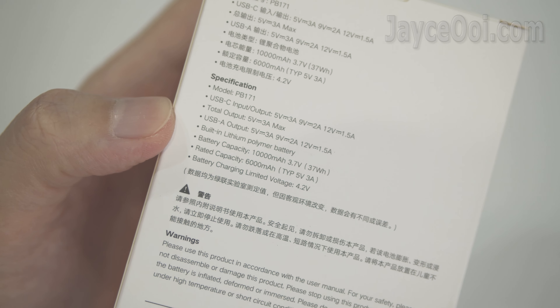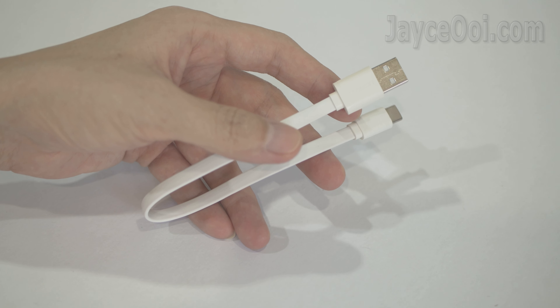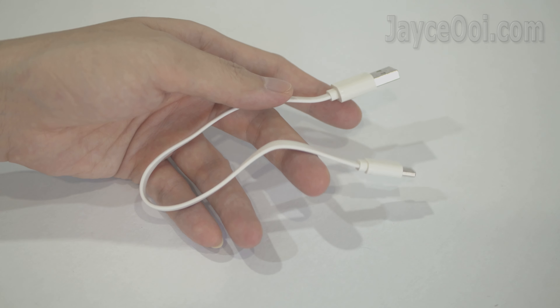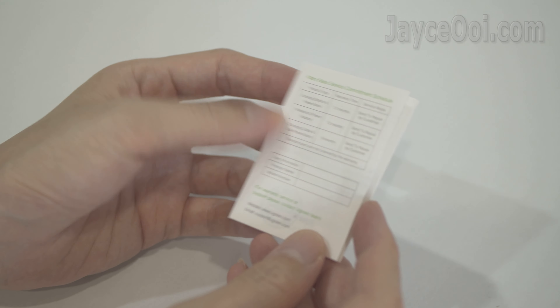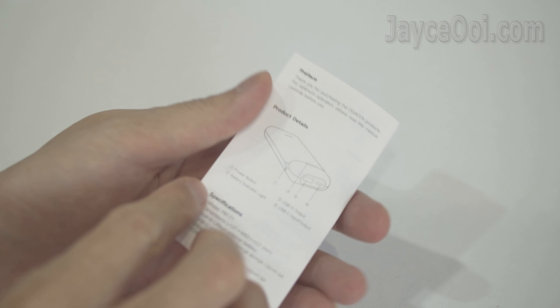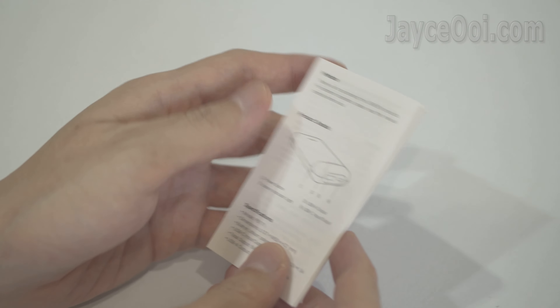Alright, let's have a closer look now. Besides the Ukraine PB171 power bank, there are a USB-C charging cable, warranty card, and user manual in both English and Chinese in the package.